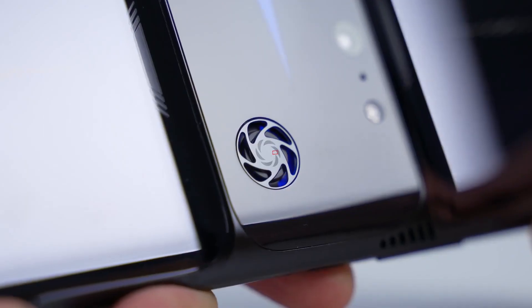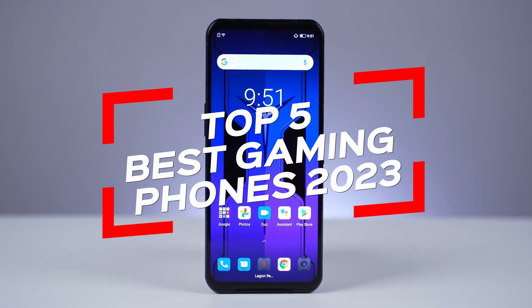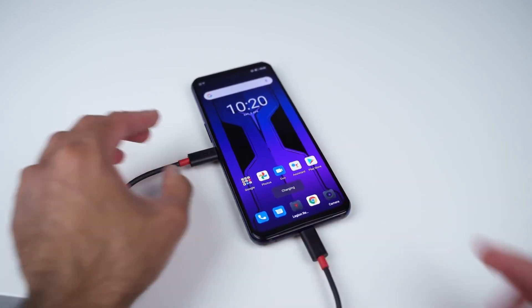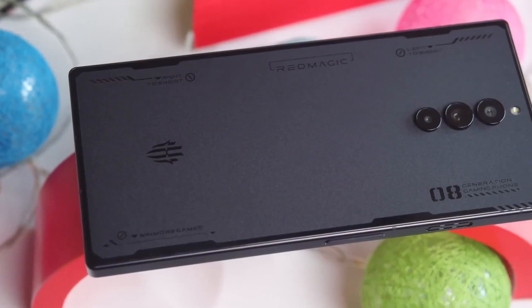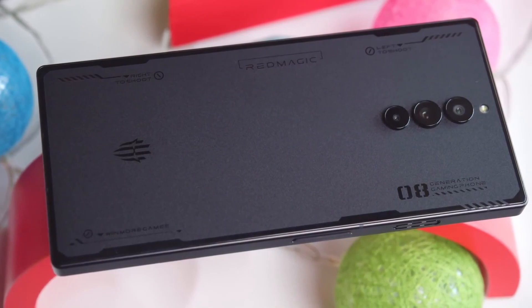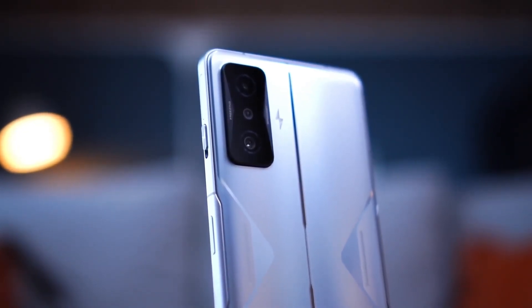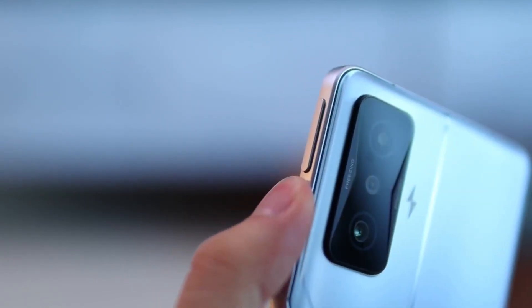Welcome to Asmogadget, where we will be discussing the top 5 best gaming phones for the year 2023. With the mobile gaming industry rapidly growing, having a phone that can keep up with the latest games and deliver an exceptional gaming experience has become a necessity. From fast processors and high refresh rates to powerful GPUs and stunning displays, we have carefully researched and compiled a list of the best gaming phones that you can look forward to in 2023.